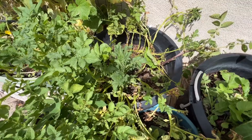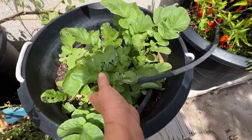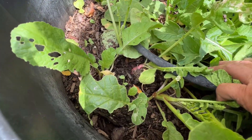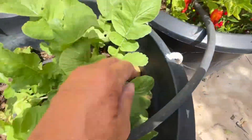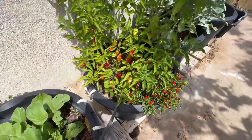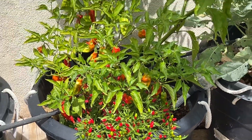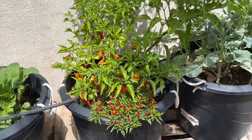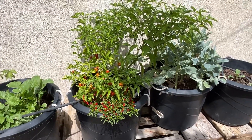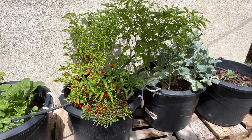I have radishes down here getting pretty big. I also have all kinds of peppers — these are Asian peppers and Cajun peppers that we need to cook with. These peppers really like this pot and this spot; they're doing really good.